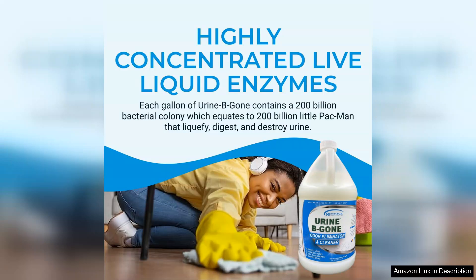Overall, I highly recommend Urine B-Gone to any pet owner dealing with stubborn odors and stains. It is a reliable and effective product that delivers on its promises. Say goodbye to unpleasant odors and stains with Urine B-Gone — you won't be disappointed.